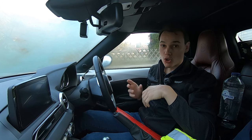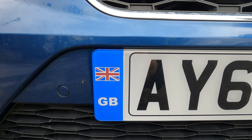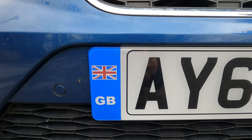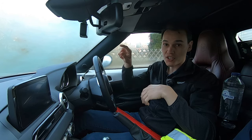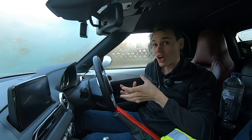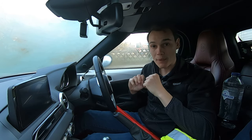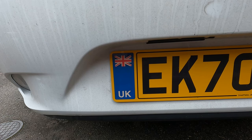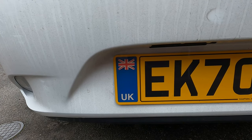GB stickers are no longer acceptable — you have to have a UK sticker. If you have GB on your number plate with either a Union Jack or the EU flag, that's not acceptable either anymore. If it's on the car, it doesn't matter — you can just put a UK sticker on the back and that'll be fine. However, if you have UK on your number plate with a Union Jack, you don't need a UK sticker.